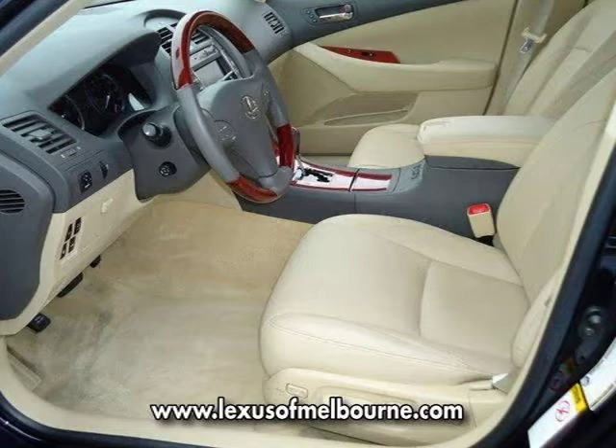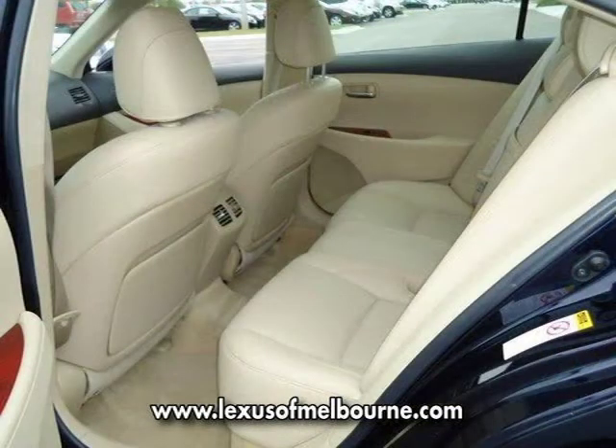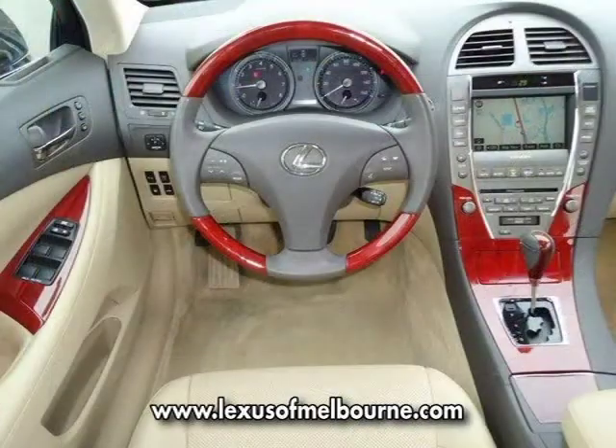This 2008 Lexus ES350 for sale is located in Viera, FL and has 25,430 miles on it. This vehicle for sale has a beautiful blue exterior paint color which is complemented by a beige interior color.